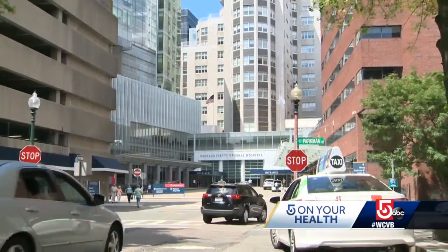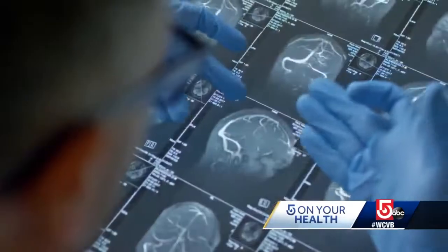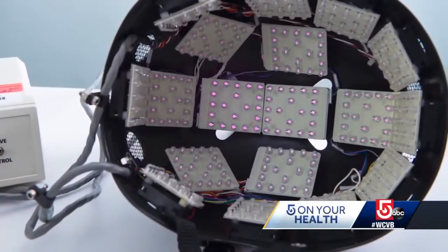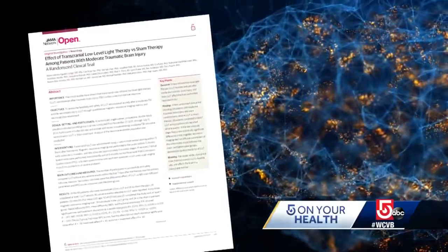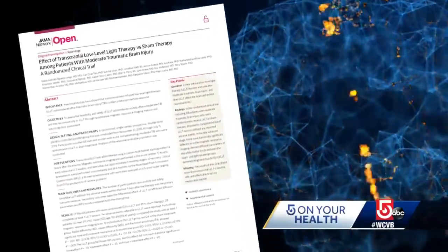It's a hard problem — the brain is a complex thing. Dr. Rajiv Gupta is director of the ultra high resolution volume CT lab at Mass General Hospital. He says there are really no treatments, but this helmet could be the key to changing that. In that study, Gupta and his colleagues report the first clinical trial of near infrared low level light therapy in patients who suffered a moderate brain injury.